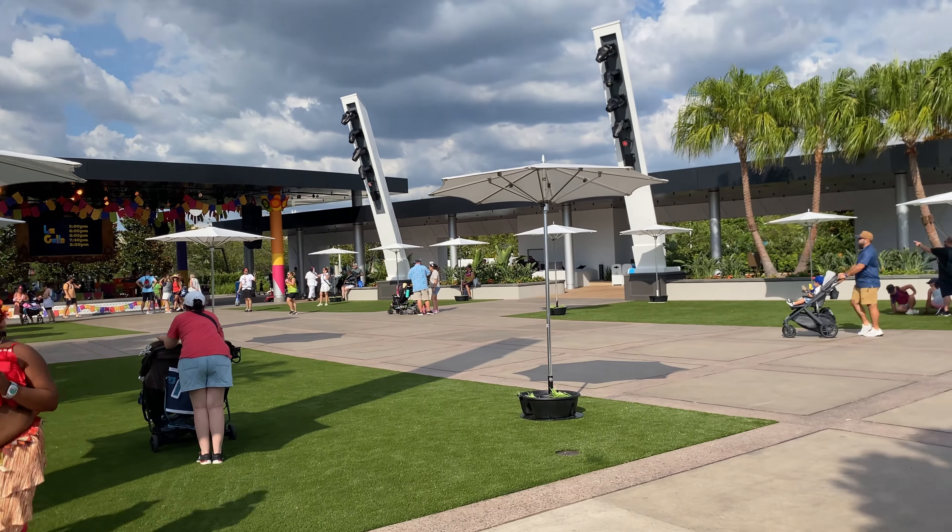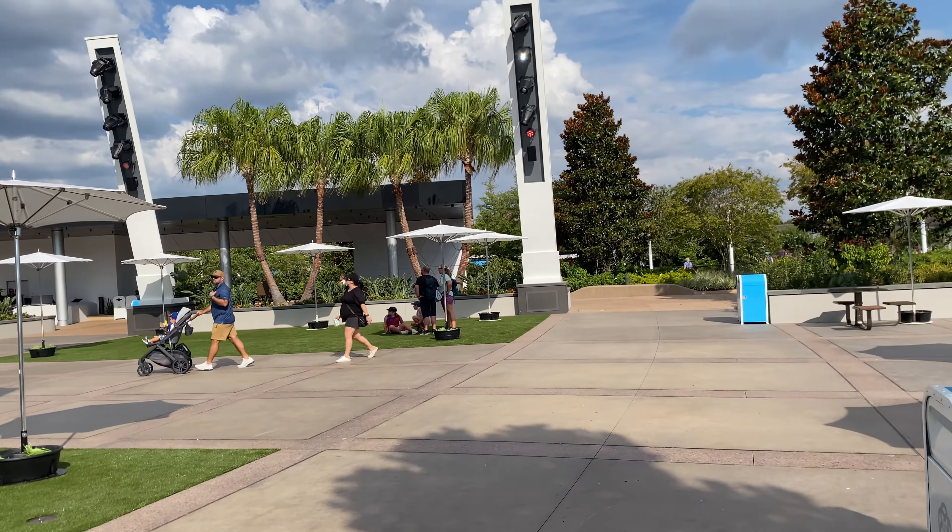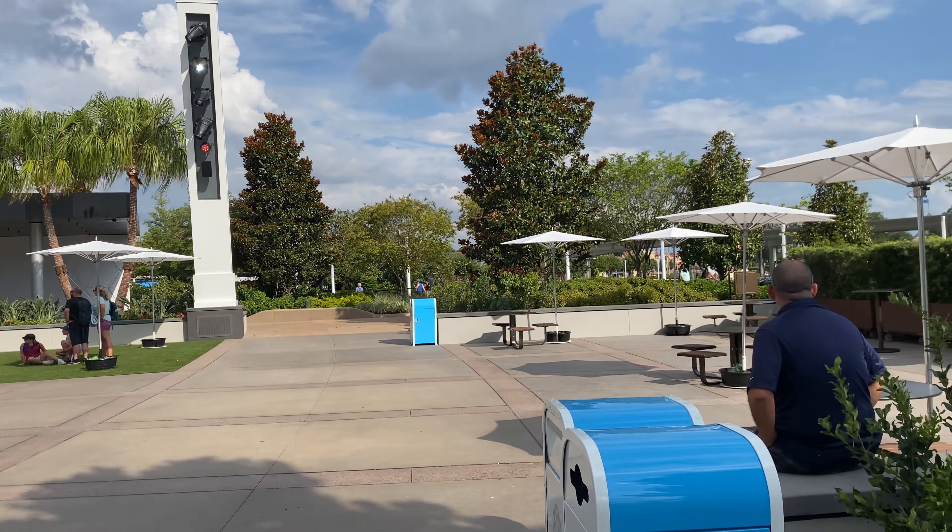Welcome friends! I'm here today at Epcot, local Florida gal. Let's go ahead and check out the new Communicore Hall.